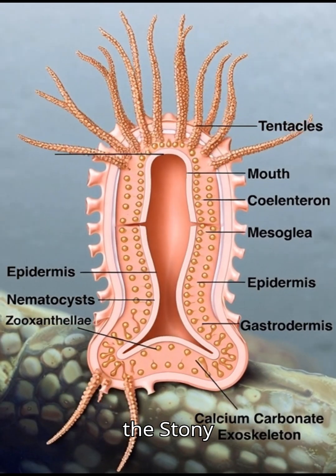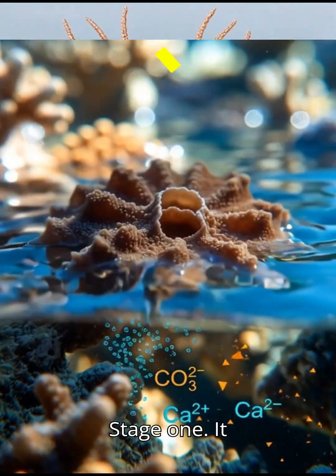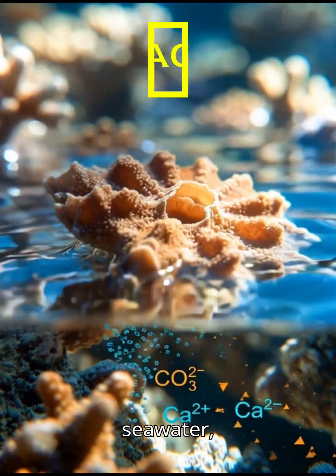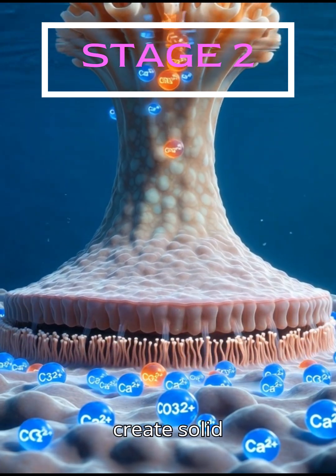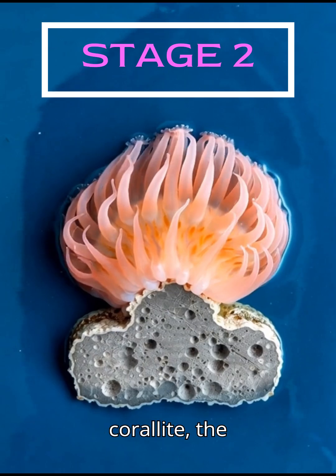The creation of the stony coral skeleton occurs beneath the soft body of the polyp. Stage one: it starts by absorbing two things from seawater — calcium and carbonate ions. Stage two: cells called calicoblasts mix them together to create solid crystalline calcium carbonate — that's rock. This forms the coralite, the polyp's protective cup.